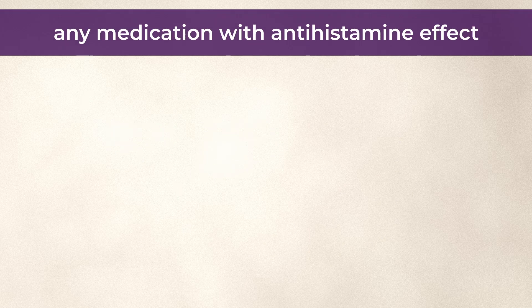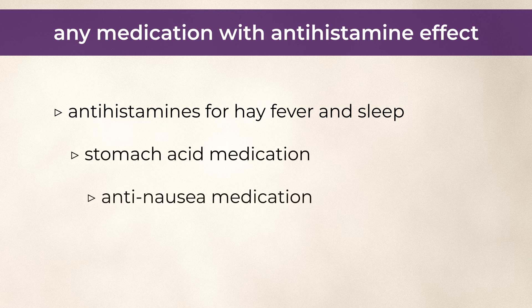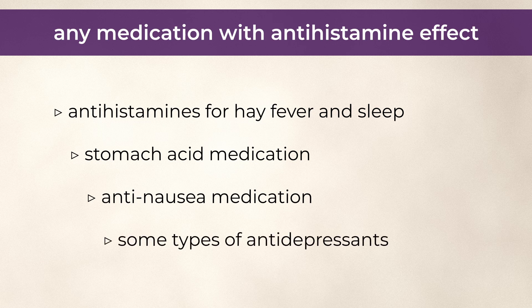Any medication with an antihistamine effect can cause weight gain. That includes antihistamines for hay fever and sleep, but also stomach acid medication, anti-nausea medication, and some types of antidepressants, such as amitriptyline, nortriptyline, and mirtazapine.